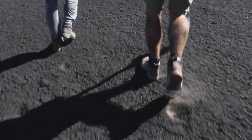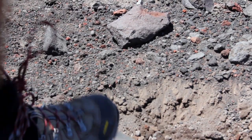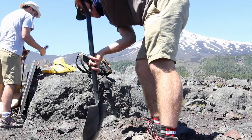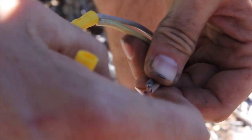Volcanism is the earth forming at the surface, and a very large percentage of rocks on the surface of the earth are volcanic. By studying them, we're learning about how continents grow and about how our crust is formed.